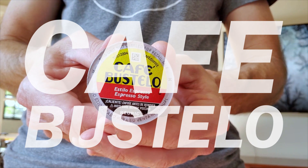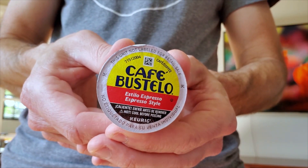First K-Cup is going to be Cafe Bustelo, espresso style. Coffee tasting number one, with a little coffee cake. That is bitter. Let's chase it with some coffee cake. Much better. I'd recommend cutting that with a lot of cream and sugar, because, boyo, is that bitter. If you're a fan of dark coffee that might be your jam, otherwise I'd say avoid it.